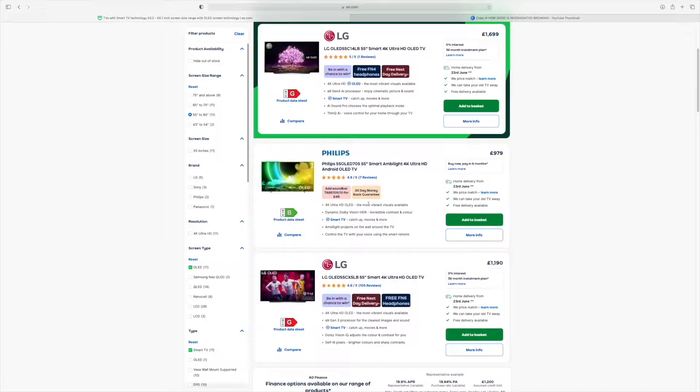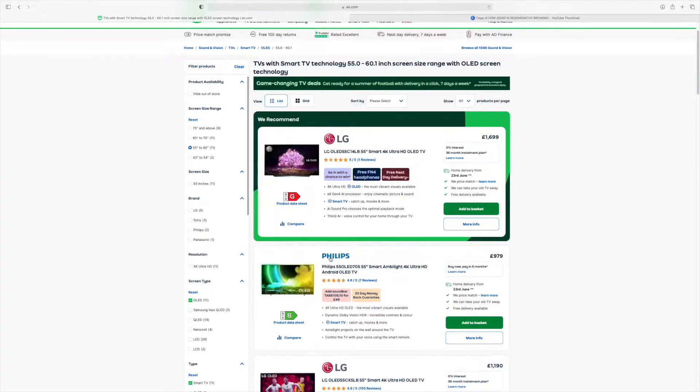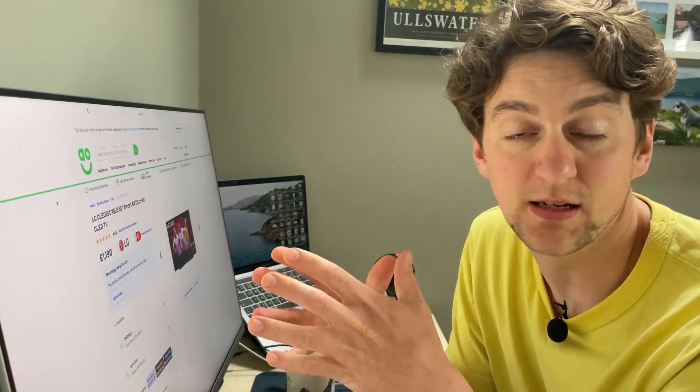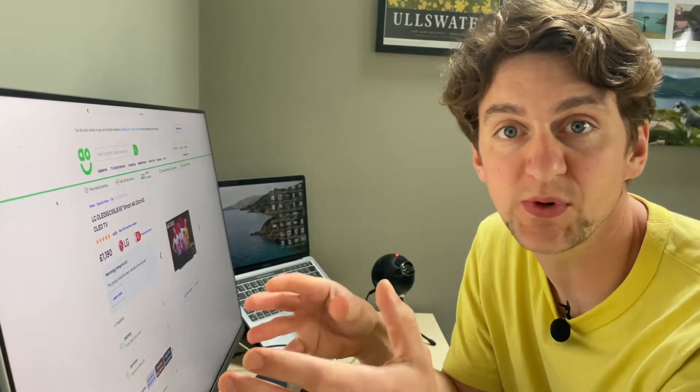There's more than one reason why that TV is at the bottom of the rating scale. The first is that when they reset the ratings, they made the bandings a lot harder to achieve. So in practical terms there aren't many goods on the market right now that fit into the top A grade because they made it so challenging. They've left room and incentive for manufacturers to make things more and more efficient to get that top rating. In fact, flicking through AO.com's list of available OLED TVs, there are none that get above a G rating.